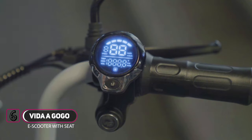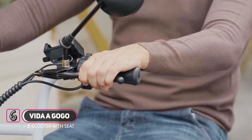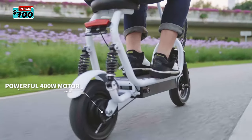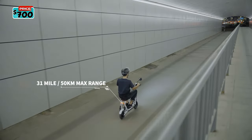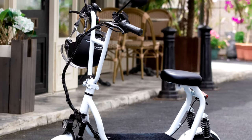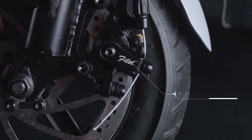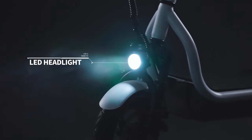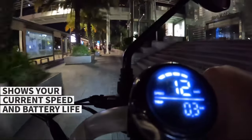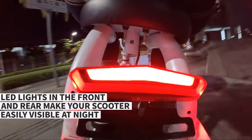The Vita GoGo is ultra-comfortable and comes equipped with larger 10-inch front and rear tires, with a powerful 400-watt motor that delivers instant torque and fast acceleration, with a maximum speed of 19 miles per hour or 30 kilometers per hour, and a max range of 31 miles or 50 kilometers on a single charge. A full LED display is integrated onto the handlebar. Vita GoGo takes safety seriously with a suite of features for safer riding.